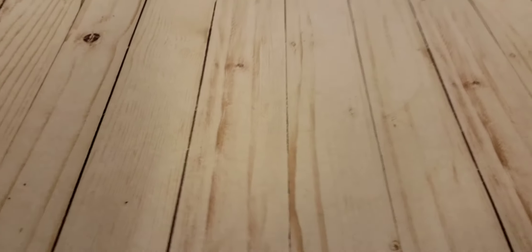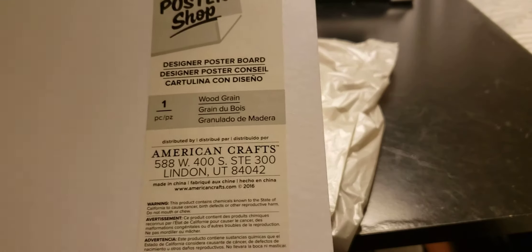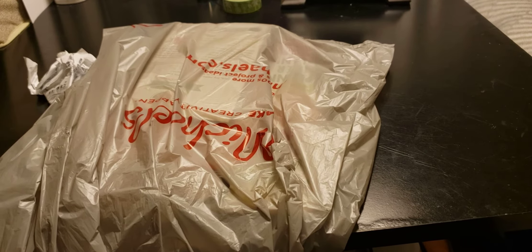What you see in front of you is my new cover for my desk. So this is what it's going to look like. I need to pick up one more. It is the poster shop — American Crafts. It's called the Wood Green Designer Poster, and they're $1.99.